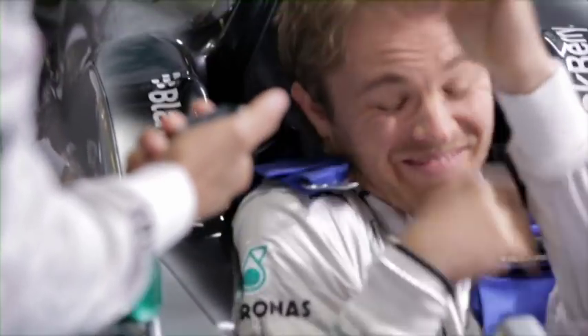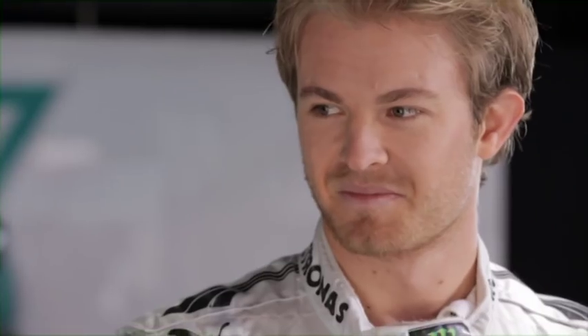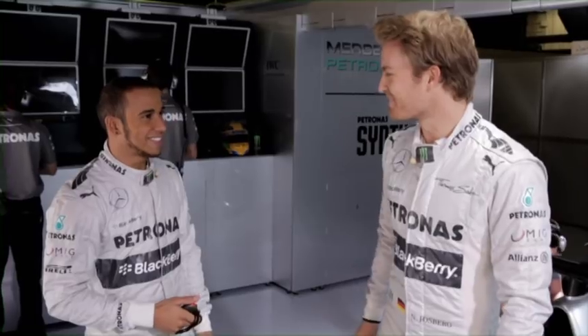One, two, three, go. 4.6. Yeah, a new record right there.